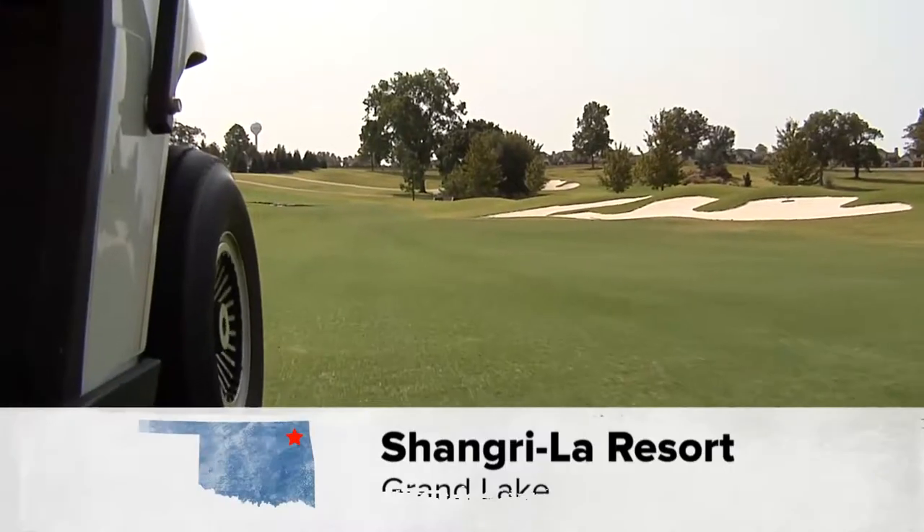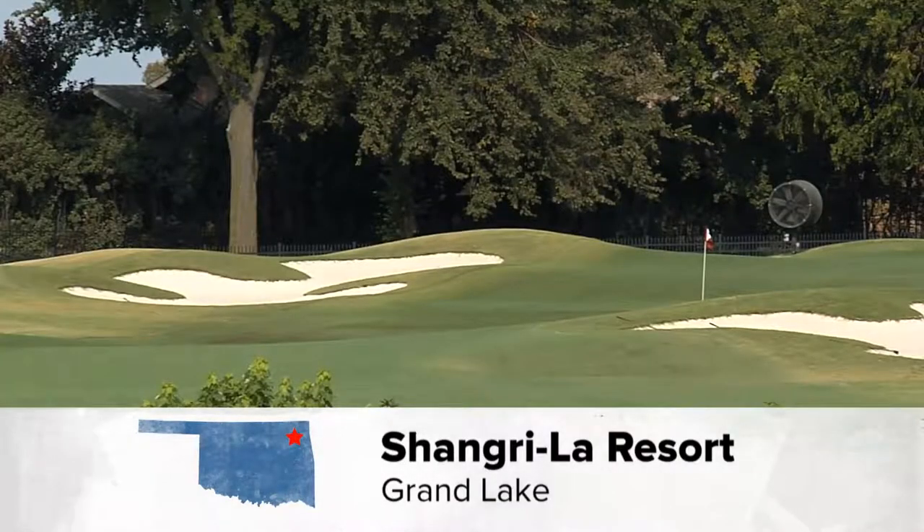If you land in a bunker, you better have your sunglasses. We have beautiful white sand bunkers — it's called white quartz. It's the same kind of sand they use at Augusta National where the Masters is played.